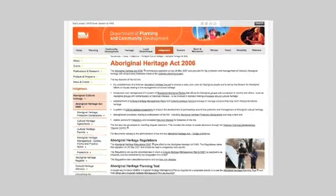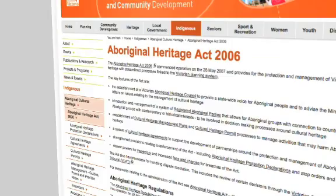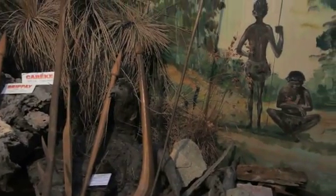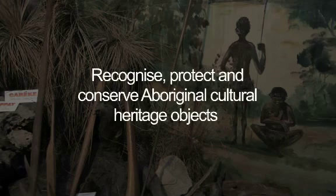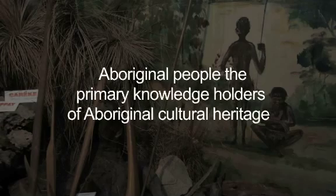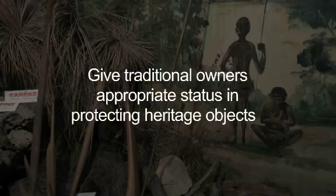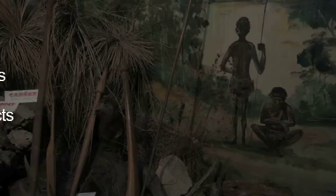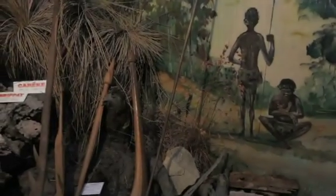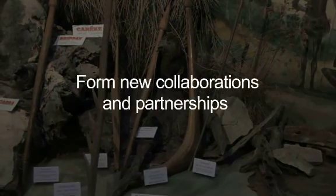It is required by law to have these Aboriginal objects and artefacts registered with AAV under the Aboriginal Heritage Act 2006 — a law with straightforward objectives: to recognise, protect and conserve Aboriginal cultural heritage objects in ways that are based on respect for Aboriginal knowledge and cultural practice; to recognise Aboriginal people as the primary knowledge holders of Aboriginal cultural heritage; and to give traditional owners appropriate status in protecting those heritage objects. To best achieve these goals, it's important to form new collaborations and partnerships to increase opportunities for learning and growth.